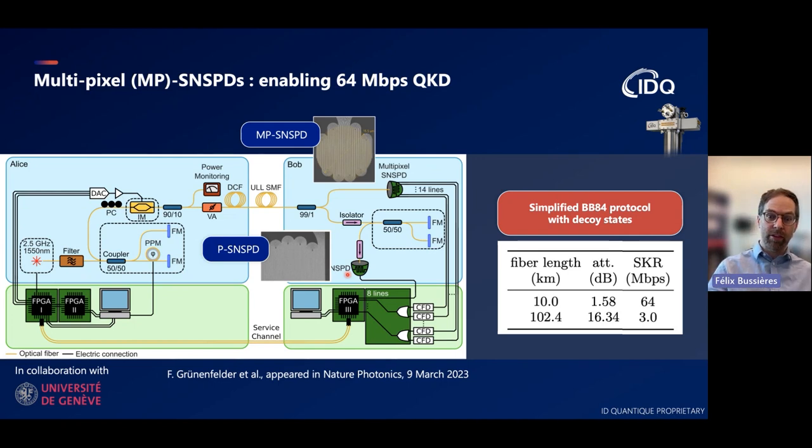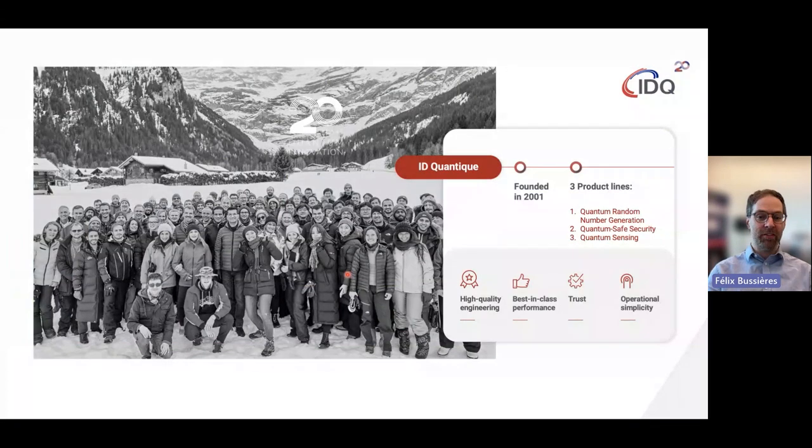That's the end of this short presentation. Thank you very much for spending the time with us—I'm doing this on behalf of everyone at IDQ. Please get in touch with us, and I hope to see you at scientific events or conferences in the near future.